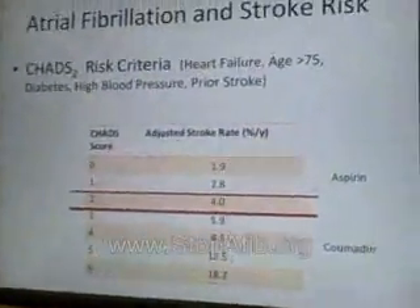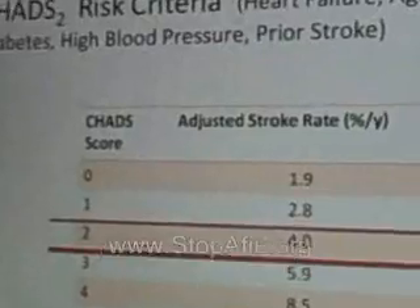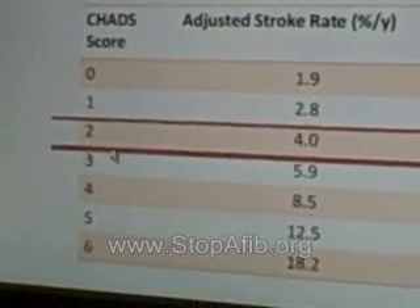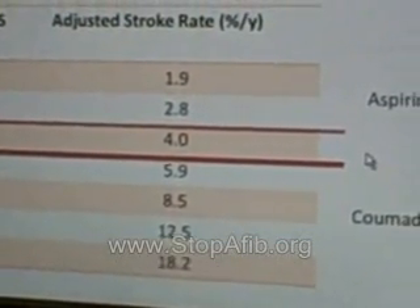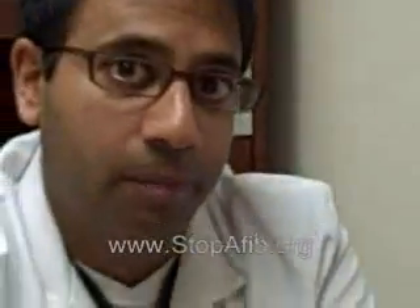When we look at this table, we can see that if your CHADS2 score is less than one, we typically recommend aspirin therapy only. However, when your CHADS2 score is greater than two, we recommend Coumadin. And if you're at two, it's really up to the physician's discretion as to whether we put you on aspirin therapy or Coumadin.